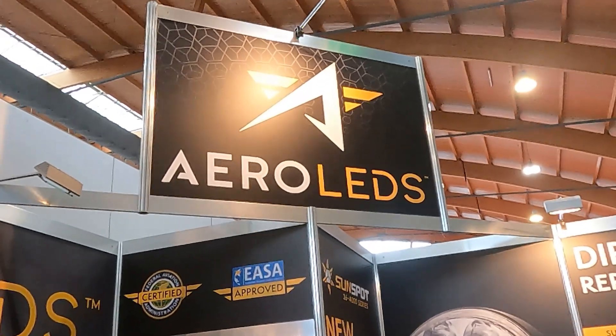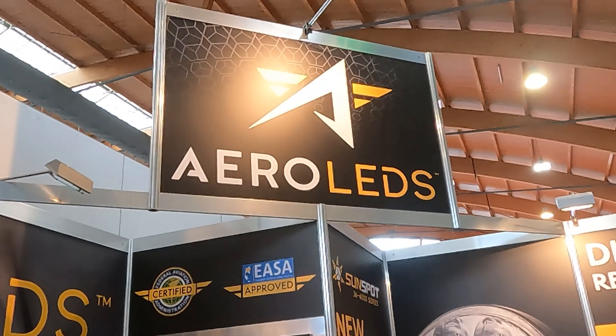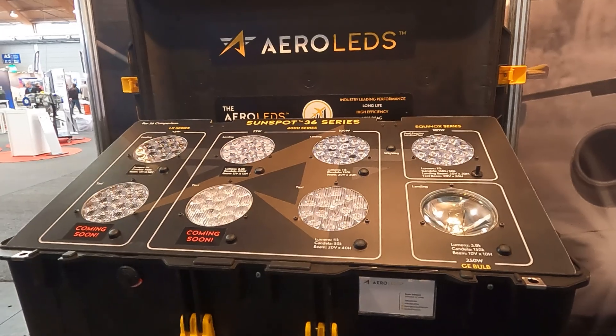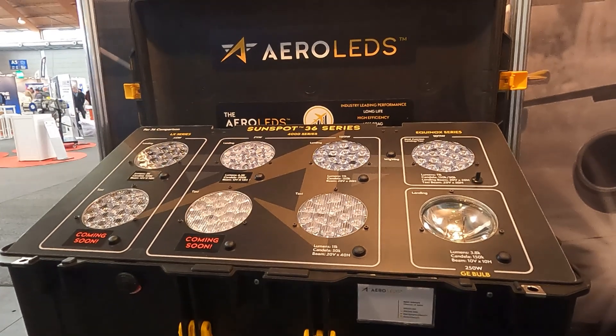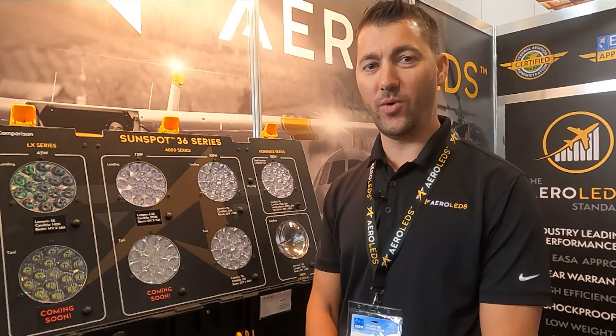The 75 watt Sunspot 36 4000 series falls in between our 45 watt and our 100 watt. It's priced at $350. The 45 watt LED has an introductory price of $250, and our 100 watt Sunspot 36 is $650. Please visit our website at www.aeroleds.com.